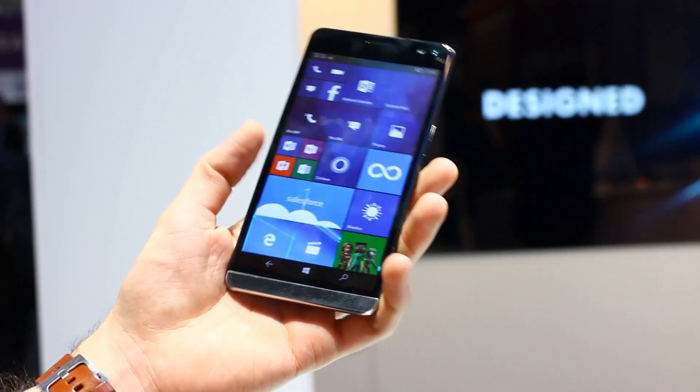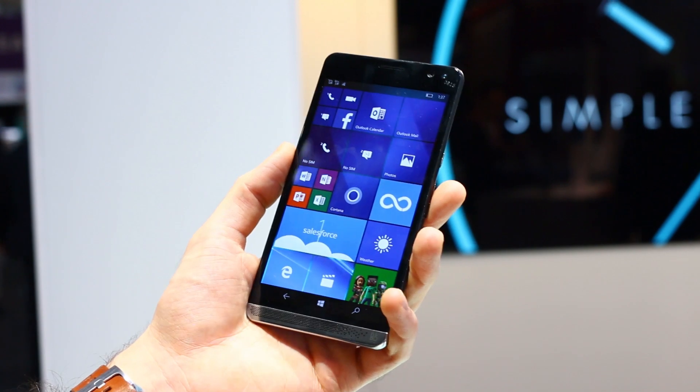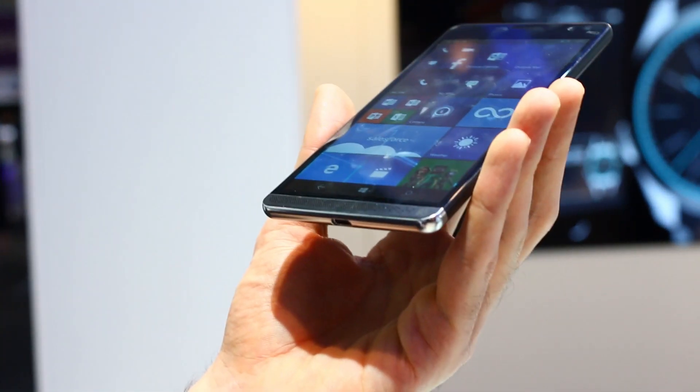Hey guys, you're watching BTEC. Basil here, comparing the Microsoft Lumia 950XL with the HP Elite X3.